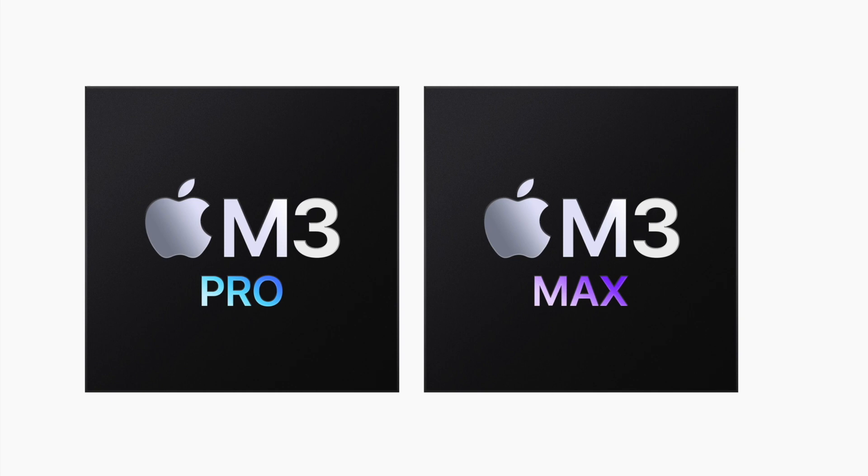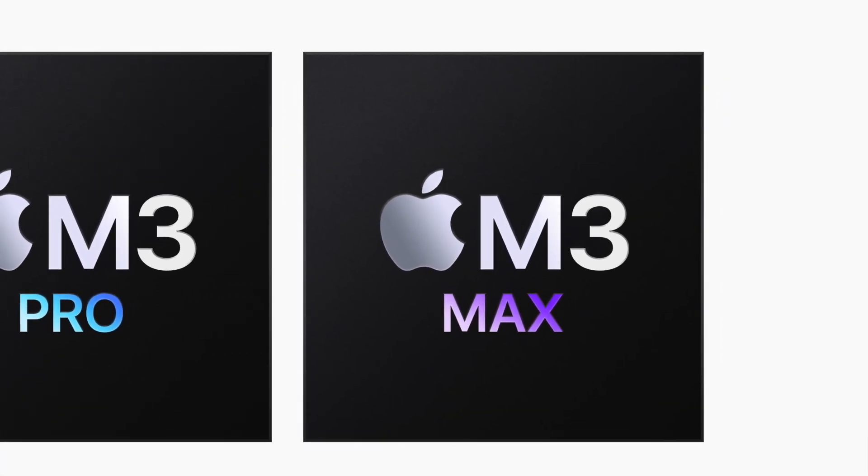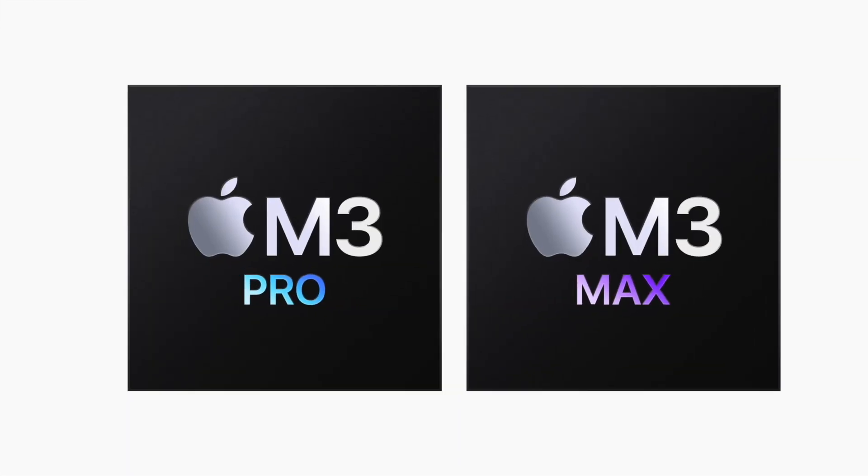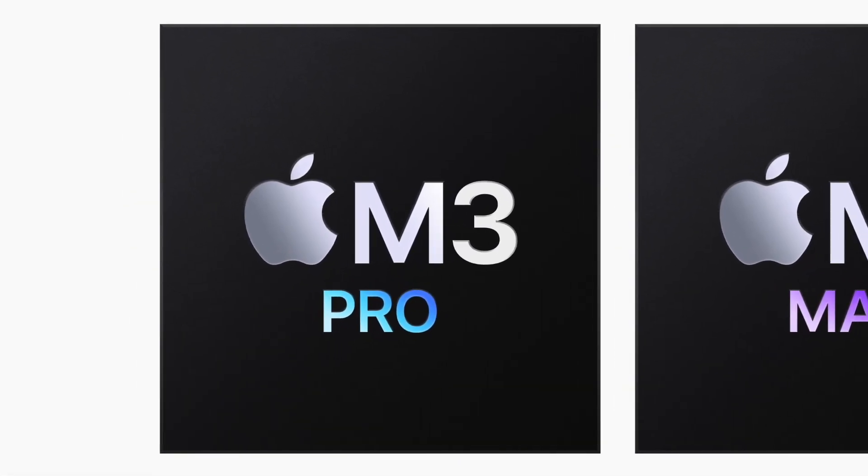This all makes sense now. Mark Gurman of Bloomberg reports the M3 Max contains 12 CPU cores for efficiency and 8 performance cores. That should mean, along with the smaller process that the chips are being made on, the battery life should be much more impressive as they are switching out some of those performance cores for efficiency cores. The lower-priced M3 Pro will also get the same CPU setup.